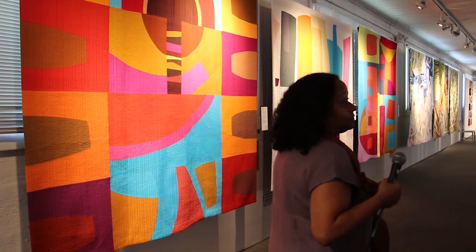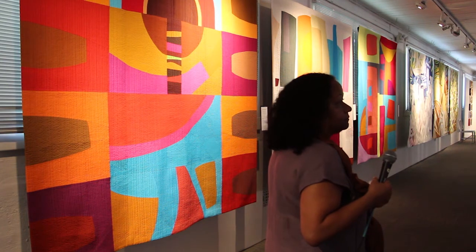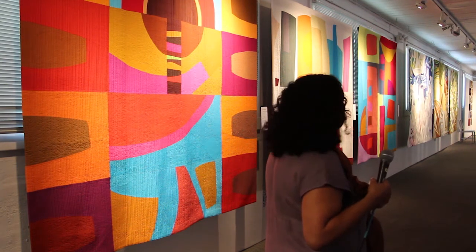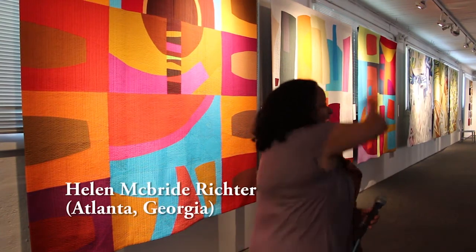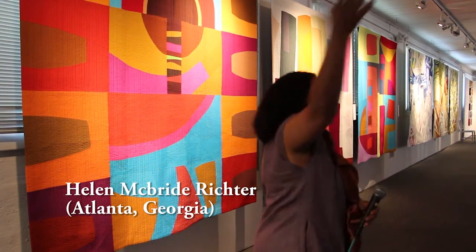Basically, the challenge for me was going big. That was physically challenging, but it just feels so good. It's almost like you're getting some exercise — like the big arm movements. I love it.